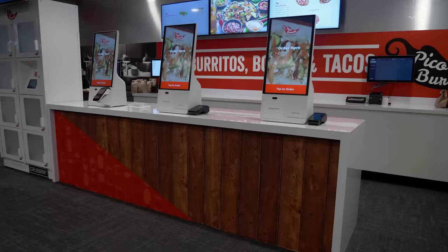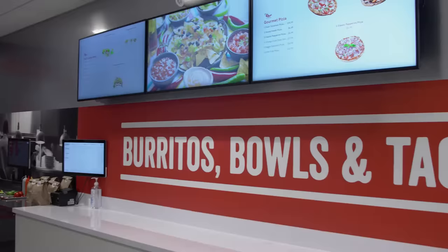I'm Jared Naska, I'm the Chief Revenue Officer at Grubber, and welcome to the Restaurant of the Future, powered by Grubber.